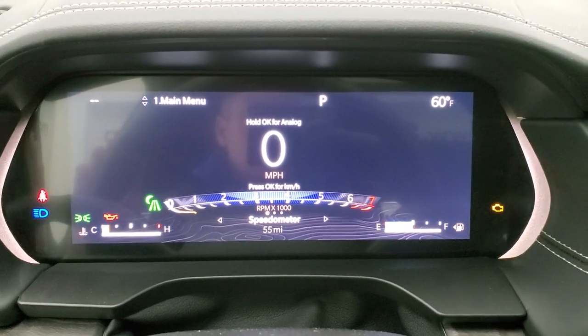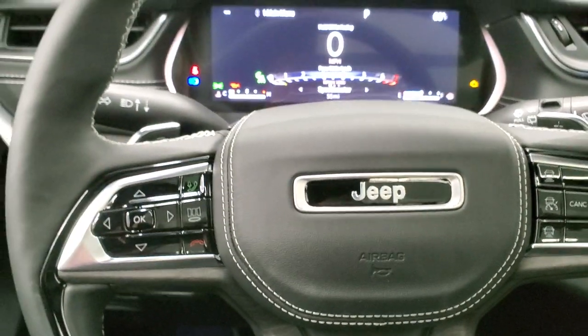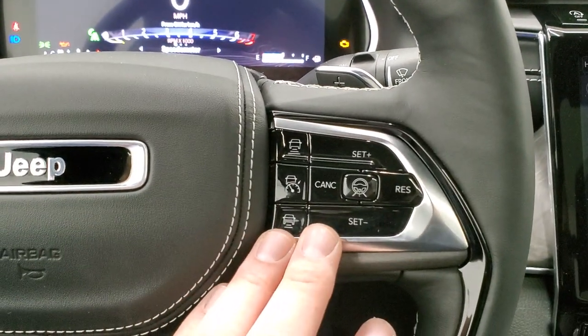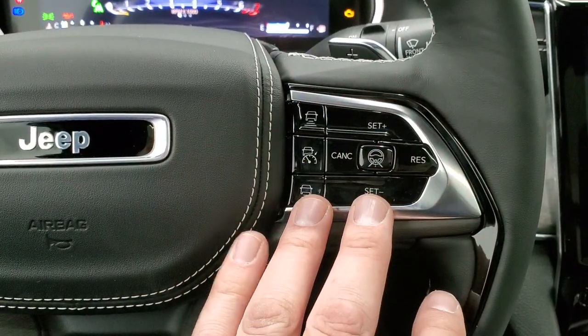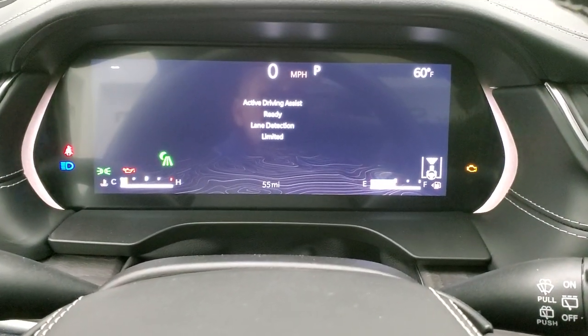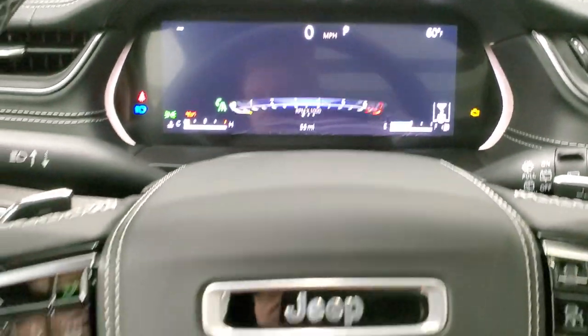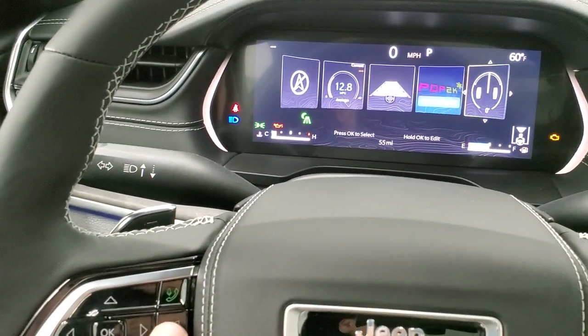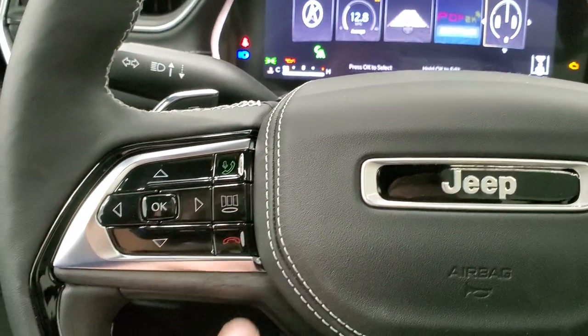You can do a lot with that instrument cluster. The heated leather-wrapped steering wheel has cruise controls, adaptive cruise controls, active driving assist, lane detection, and information center controls — that button is how you get to the different screens.